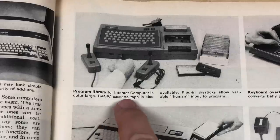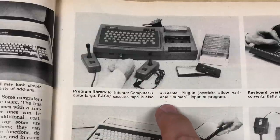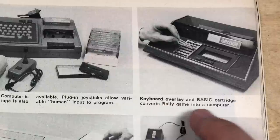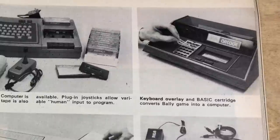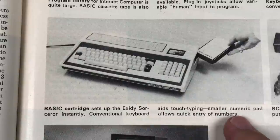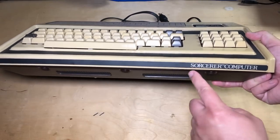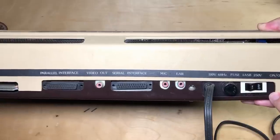Some more captions. The program library for the Interact computer is quite large — a BASIC cassette tape is also available, and plug-in joysticks allow variable human input to the program. That's one I don't think I've ever heard of either. And here: a keyboard overlay and BASIC cartridge converts a Bally game into a computer. I actually have one of those and the BASIC cartridge for it — I mean to make a video about it. Now here's a beautiful machine: BASIC cartridge sets up the Exidy Sorcerer instantly. Conventional keyboard aids touch typing; the smaller numeric pad allows quick entry of numbers. I actually have one of those — I think that's a fantastic computer.